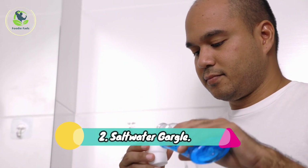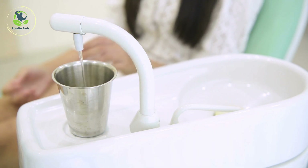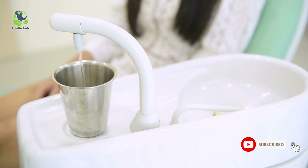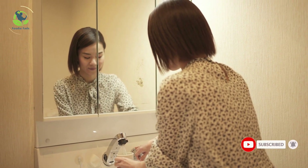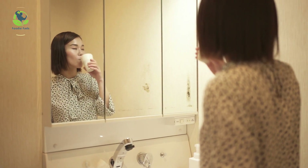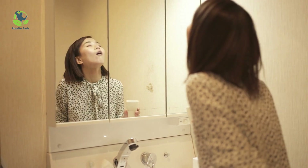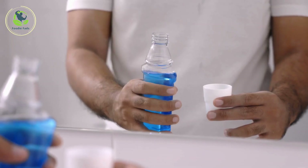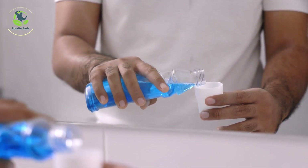2. Salt Water Gargle. It's something most of us grew up with and might be the first thing you think of when a sore throat catches hold. Gargling with warm salt water reduces inflammation, promotes healing, and inhibits the growth of bacteria in the mouth. Salt water also helps thin mucus and is one of the best home remedies for cough and sore throat. Gargle twice a day for sore throat relief.